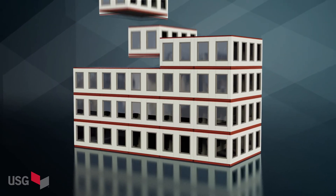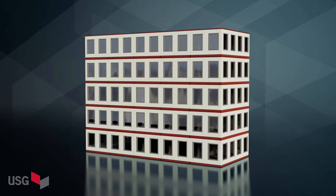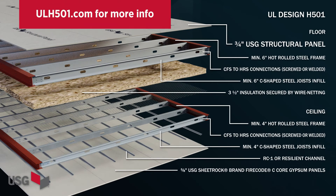USG sees the permanent modular market as an expanding, growing market. More companies, such as hotels and even hospitals, are looking at modular construction for faster setup, faster builds, and faster time to opening. USG wants to help the permanent modular industry innovate better designs and better systems to get these buildings up and open as soon as possible.